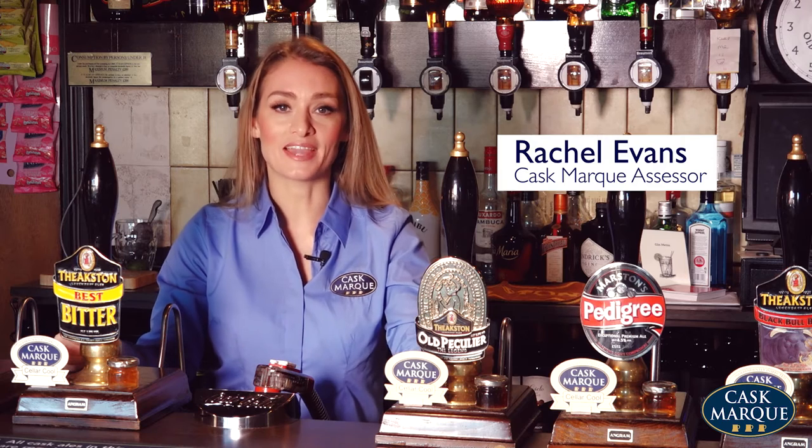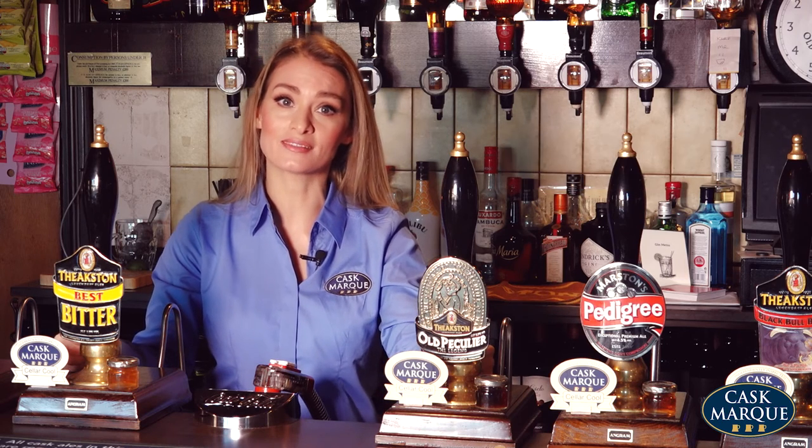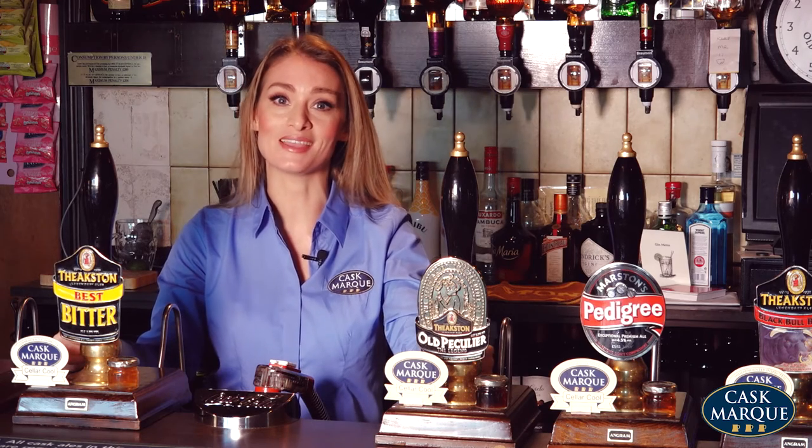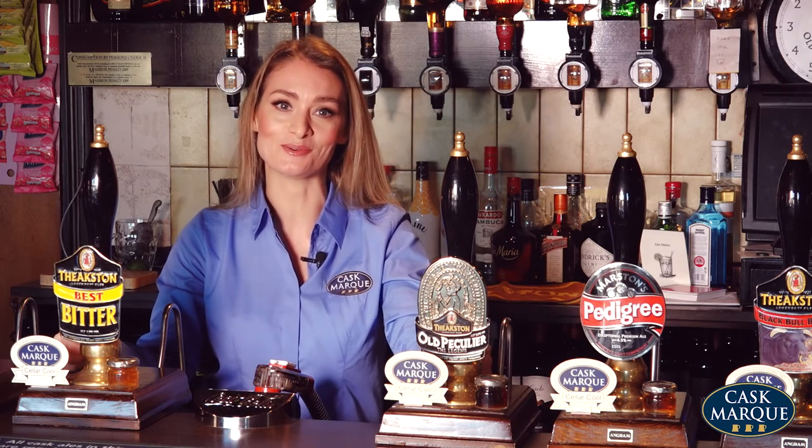Achieving Cask Mark accreditation involves having two independent checks a year to check the quality of cask ale you are selling. The visits are unannounced, so brief your teams in case you're not around when the inspector calls.